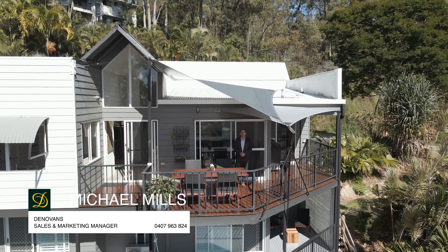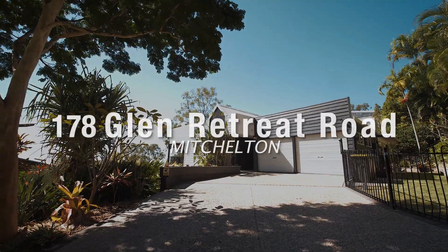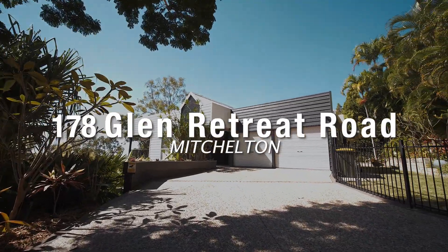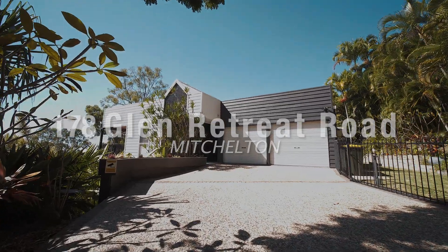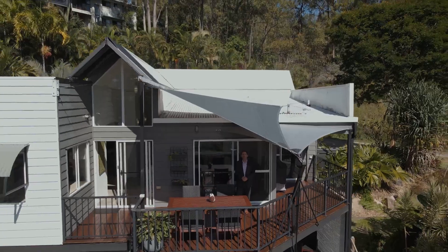Hi, I'm Michael Mills from Getterman's Real Estate, and I've been given the absolute pleasure to bring this property to you. 178 Glen Retreat Road, Mitchelton is now on the market. Please come and have a look and see what this property has to offer.